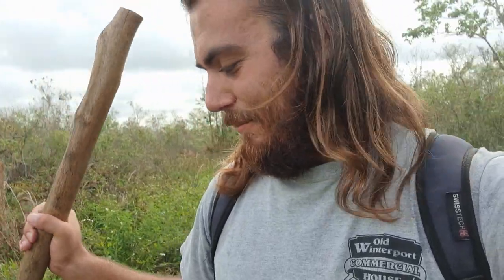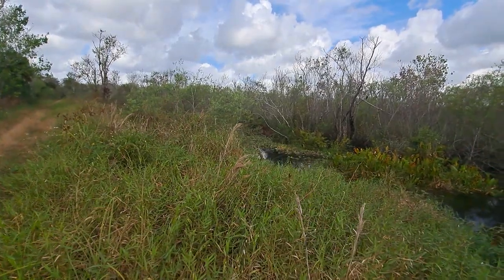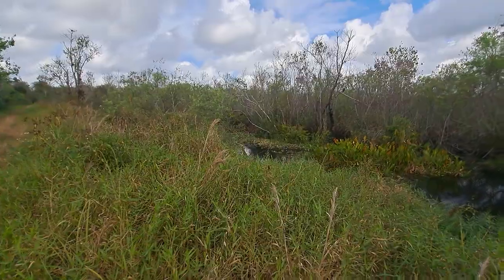They are a true apex predator — there is no other organism in the food web that feeds on them except us, or of course when they're dead; otherwise no one even bothers. They're just an amazing symbol for the state of Florida. Got another one that's down in the water.